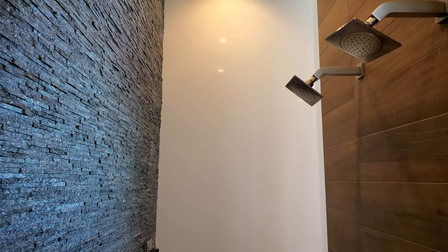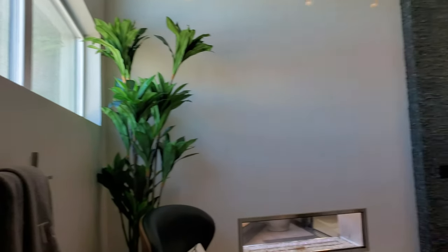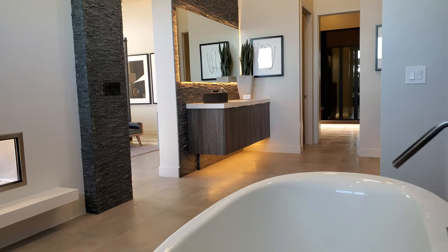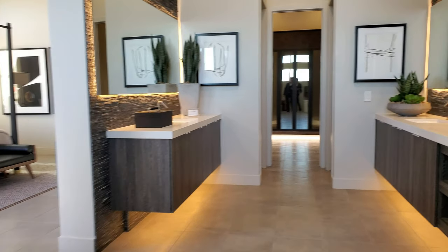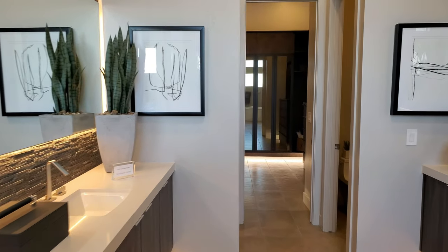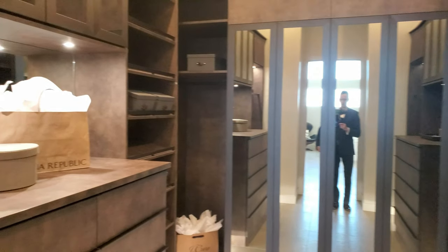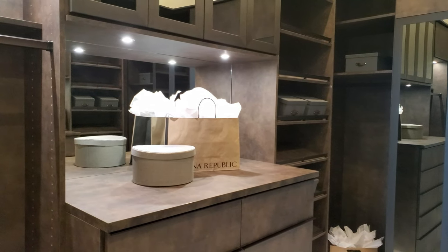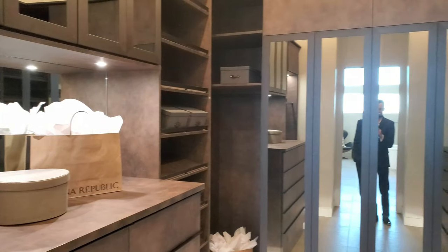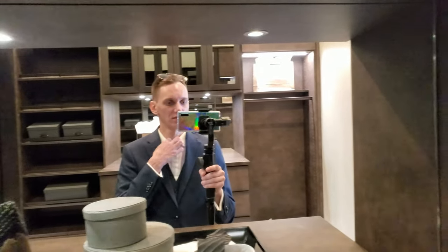We're in the shower — you can actually hear an echo in the shower — beautiful. Now this closet, look at that, very nice. I like the full-size mirror. They even have a tie here for me — beautiful.